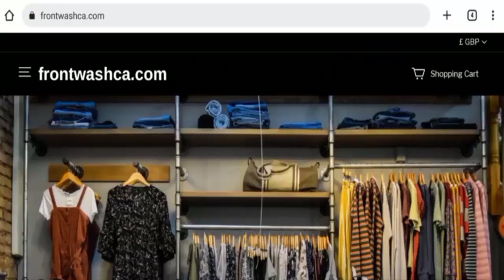Hi everyone, welcome to today's video. Would you like to know about frontwashcar.com reviews? We are going to update you with this unbiased review. Please stay connected with us. If you wish to buy any product from this site, please do watch this video. And if you have already experienced any fraud over this website, or if you have not received the product or got a damaged product, then please do watch this video.